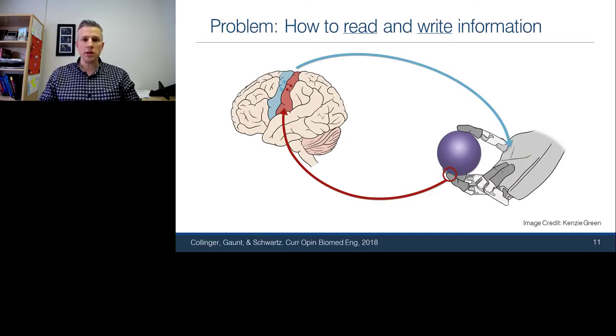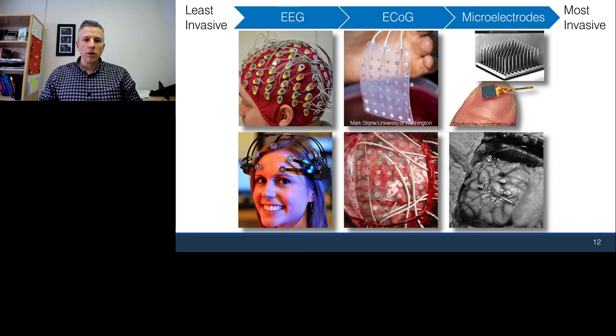There are basically two components needed to create this bidirectional brain-computer interface. One is how do we read information out of the brain — how do we extract information we could use to control an arm? The second part is how do we actually get information back in? When we think about extracting information from the brain, we're really after a way to listen to the neurons in the brain that normally allow us to control our arm. When we think about reaching for objects or moving around, a particular part of our brain becomes active and those neurons effectively control the arm.